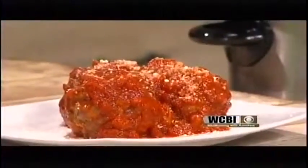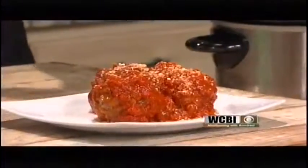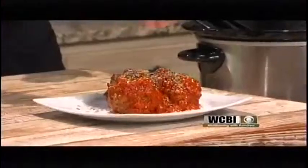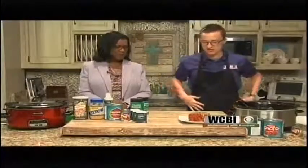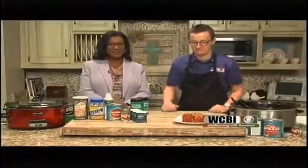How long did these stay in the crock pot? We're going to do about four to six hours, low and slow. Really, the only babysitting portion is during the broiling in the oven, and that takes about 10 to 15 minutes total from mushing together to making them. And there you go — there's your Chicago-style Italian meatballs.